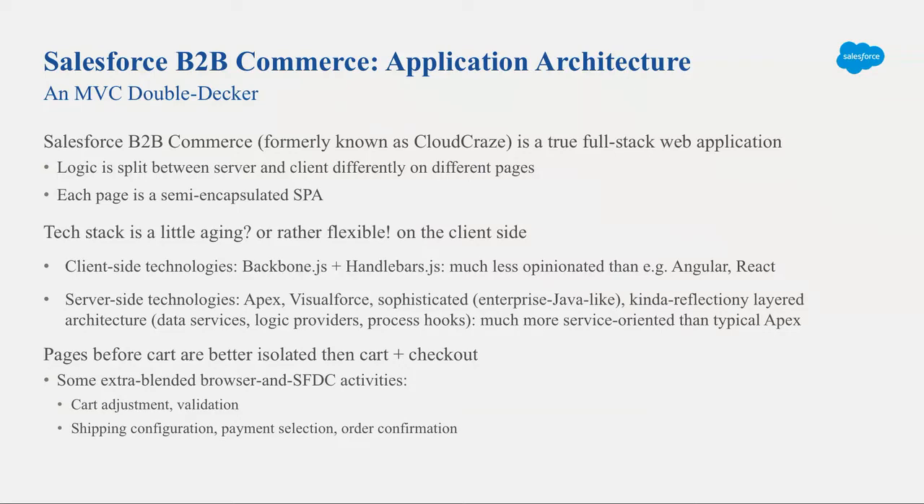The technology is somewhat aging on the client side. On the server side — which we won't cover today — it's architected more like a Java enterprise application, with proper data layers, data access objects, service layers, and logic layers. The logic is mixed between client and server in varying degrees. We'll be focusing on the client, but when we get to cart and checkout you'll see there's a lot more business logic on the client side than you might intuitively expect.